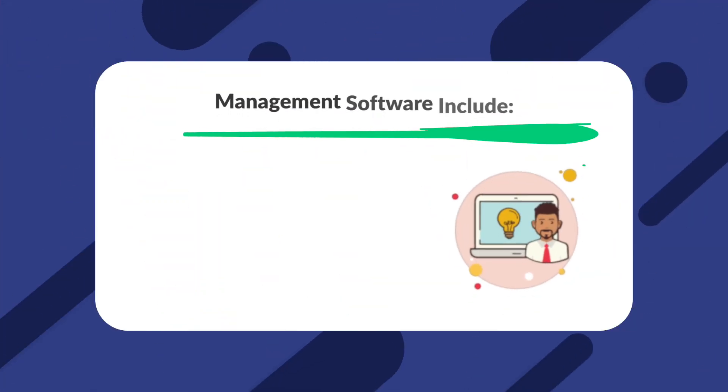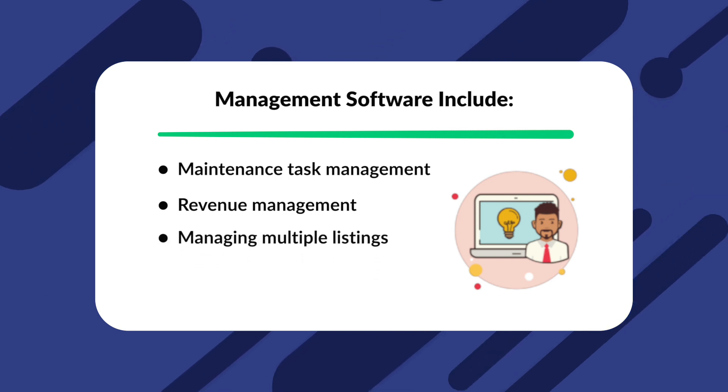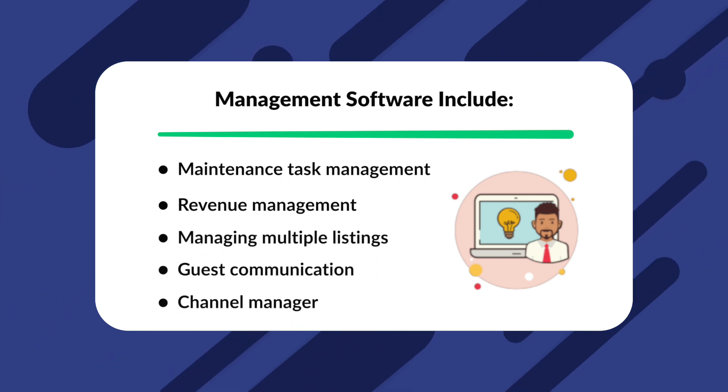Some of the tasks that can be automated with vacation rental management software include maintenance task management, revenue management, managing multiple listings, guest communication, channel manager, and many more. We're going to detail these benefits and why they are important to a vacation rental business.